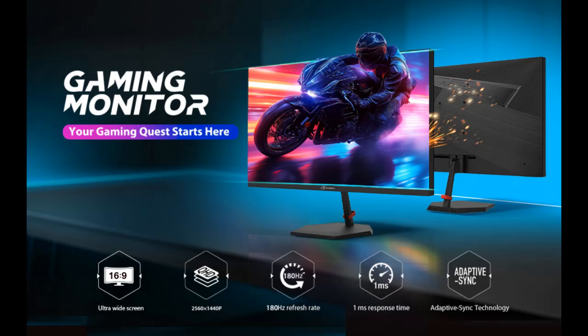Find features that distinguish it from other brands for Arctic Pro 27-inch gaming monitor, 180Hz, and why you should buy. We are introducing some reasons why.